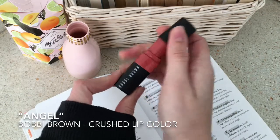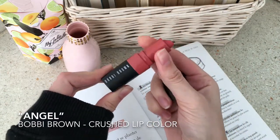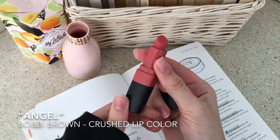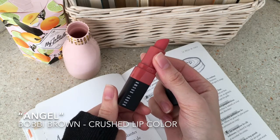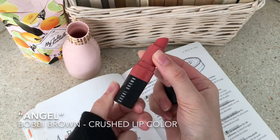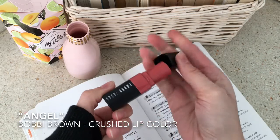I also love this one by Bobbi Brown from their Crush Lip color collection in the shade Angel. It has a really nice finish and it gives me that natural look I always try to achieve.